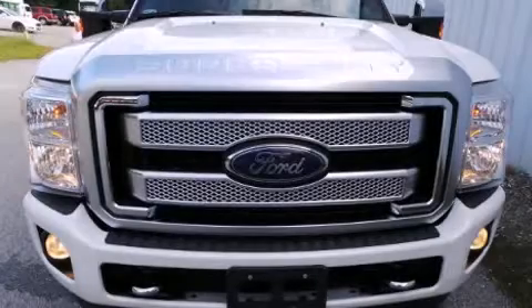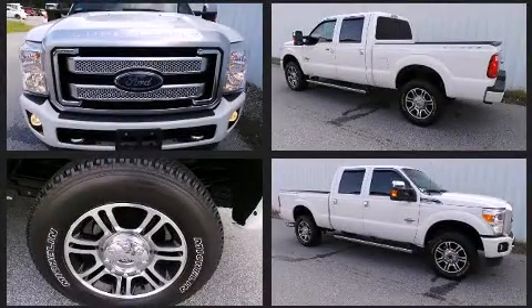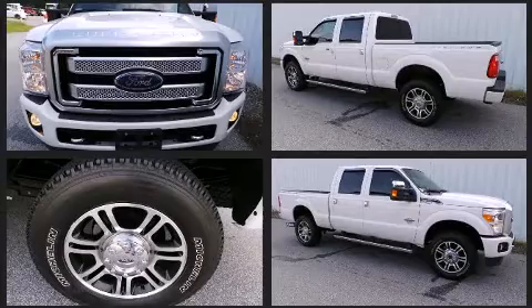Take command of the road in the 2015 Ford F-350. It features an automatic transmission, four-wheel drive, and a powerful eight-cylinder engine.